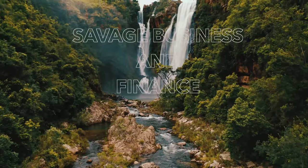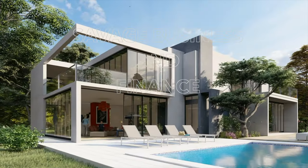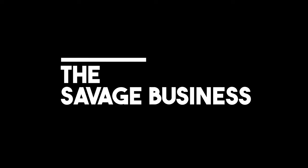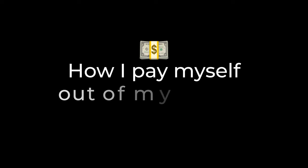Life is a jungle. You need Savage Business and Finance to lead you out of the jungle today. In keeping with the Savage Business and Finance ethos, I'm going to talk to you about how I pay myself out of my company. I'm going to take you on the journey from when I had my first company and teach you where I'm at today.